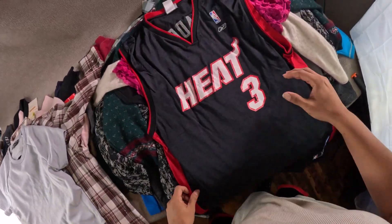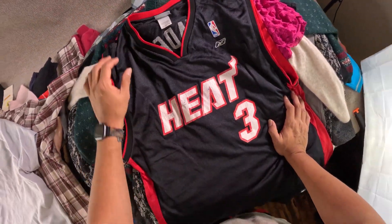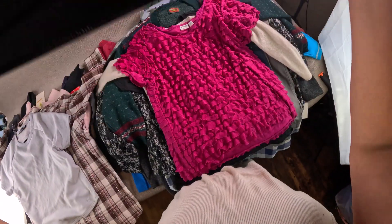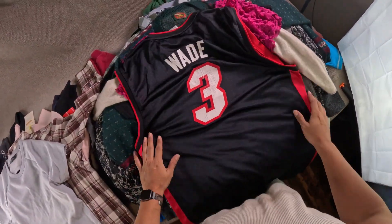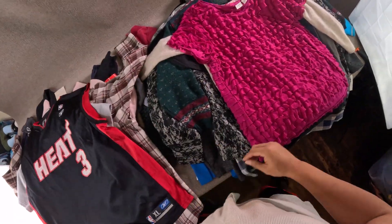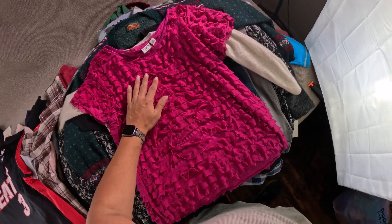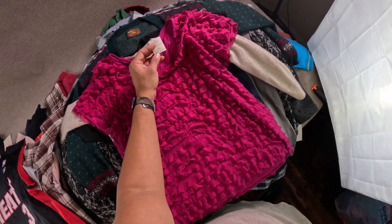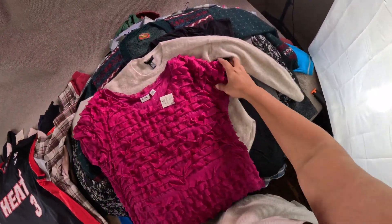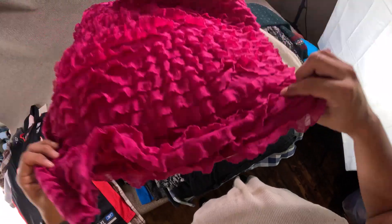Picked up this older Miami Heat Dwyane Wade jersey — it does have cracking but besides that it's pretty good condition. Picked up this Kato ruffled pink top — I think these are bell sleeves, these short little sleeves. I thought that was cool.